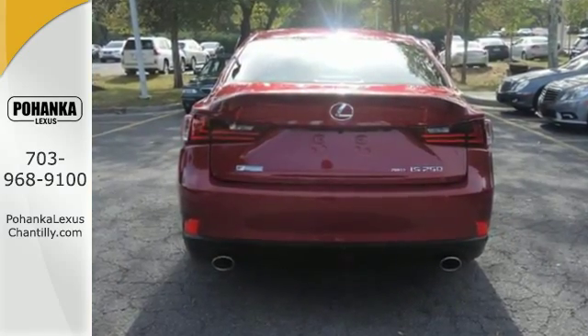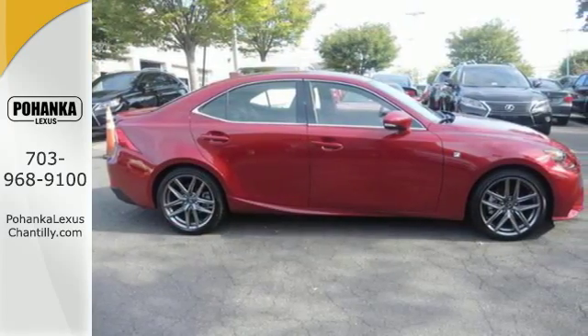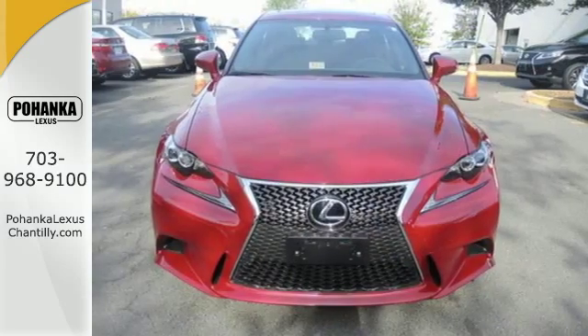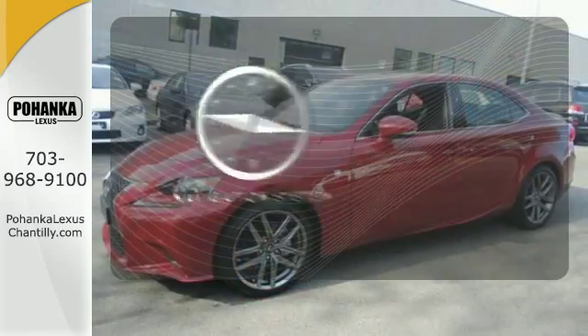Smart access with push-button start gets you going, along with drive mode select and the ease of voice command. Enhanced Bluetooth and Lexus Enform, 10 standard airbags, power front seats, and high-intensity discharge headlamps keep you comfortable and in control every moment.